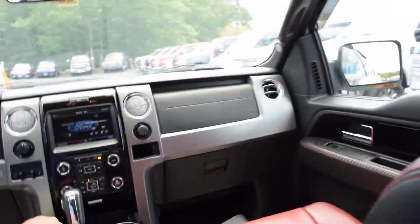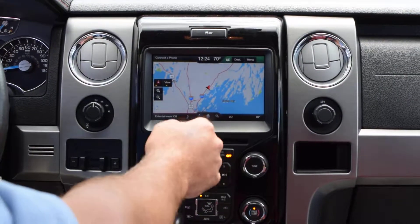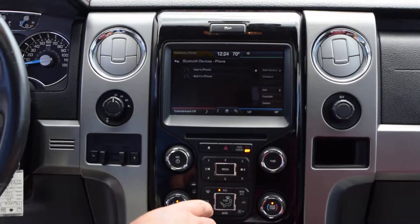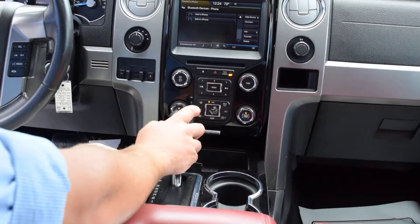Hop on in here. This has the Sync system from Ford. You've got the navigation, climate control, connectivity up to 11 phones. Four wheel drive shift on the fly. Pistol grip shifter with select shift.